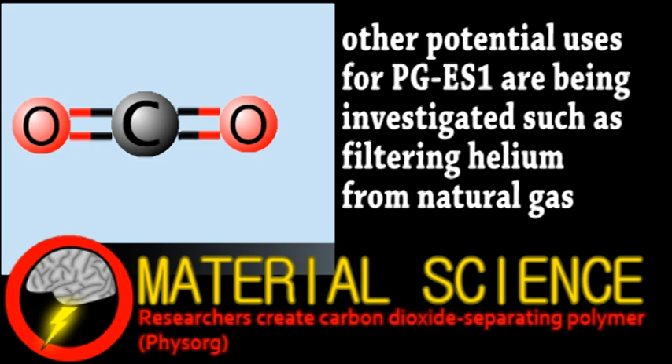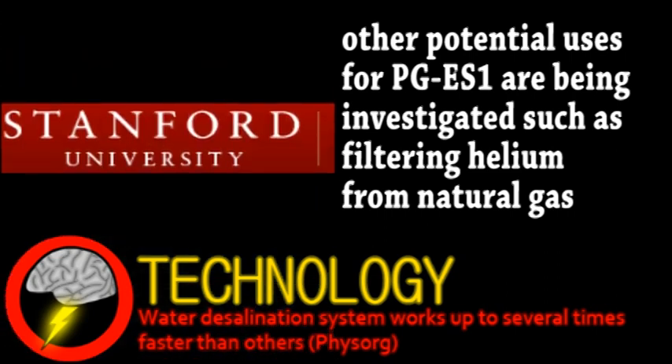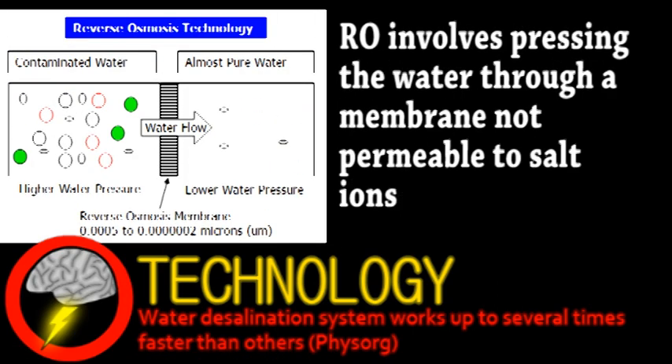Next, we have an update from the world of technology, particularly technology related to the very important issue of water desalination, developed by researchers at Stanford University and Lawrence Livermore National Laboratory. Probably the most common method of turning salt water into fresh water is reverse osmosis, but another method called capacitive desalination may have advantages over it, such as efficiency.